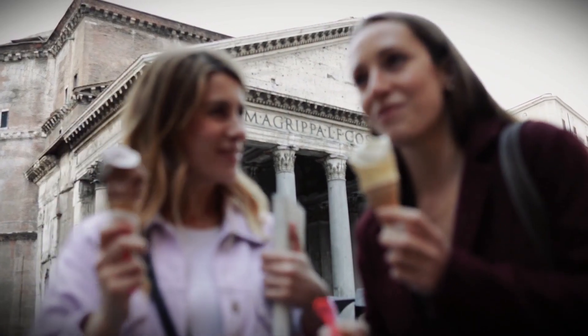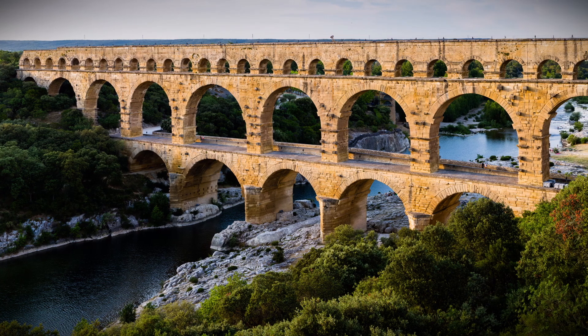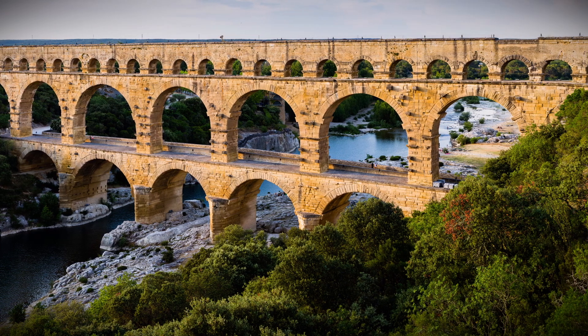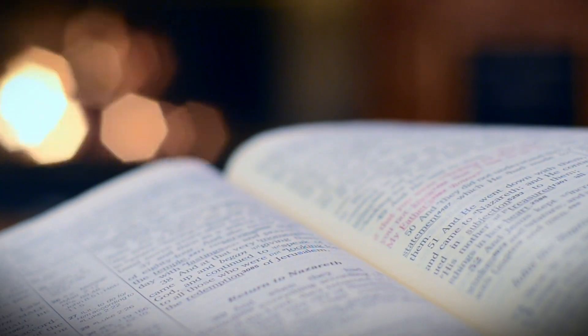That, however, is not the most impressive aspect. Like some kind of living regenerative being, Roman concrete has the uncanny ability to heal itself. As I grew older, I became increasingly fascinated by this ancient mystery.